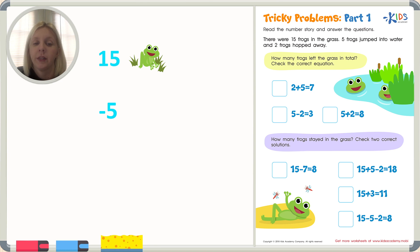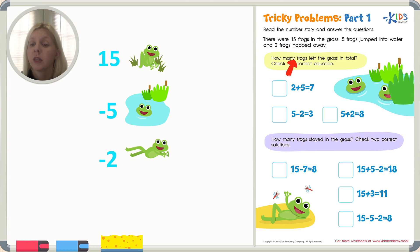If they go away, we would subtract. Five of them jump into the water. Then it says two frogs hopped away — then two of them go away. Then it says how many frogs left the grass in total. We've got five of them that went away and two of them that went away from the grass. What we need to do here is add up those two numbers. We've got five and two — how many does that equal?